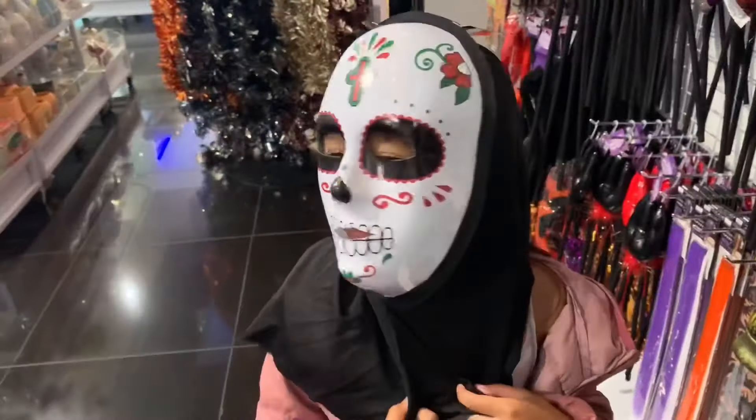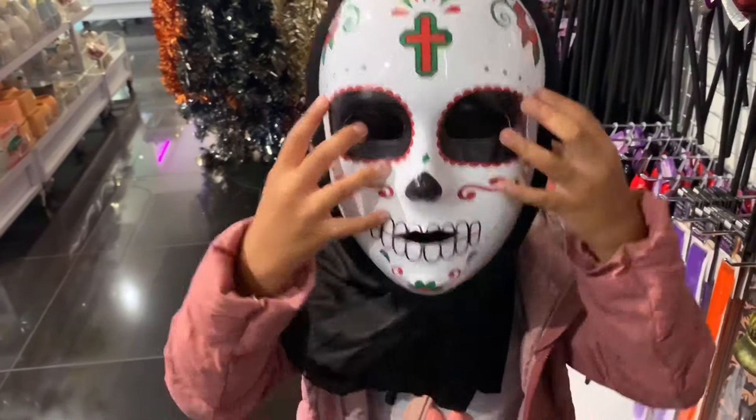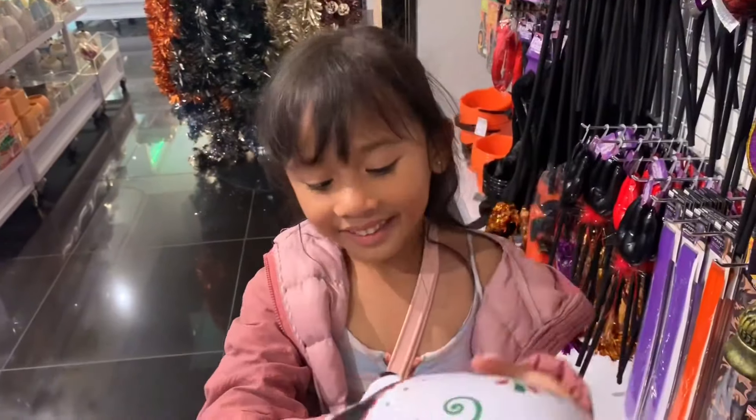Oh my god, you look like a scary person.